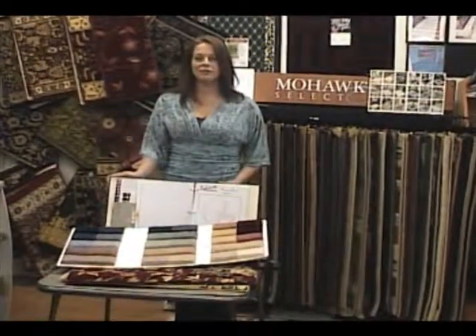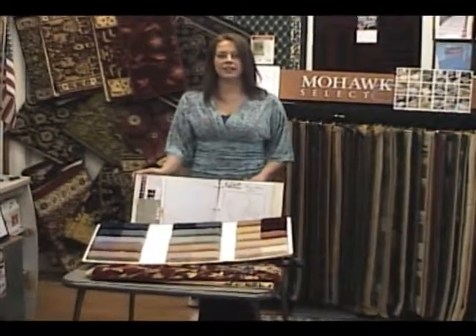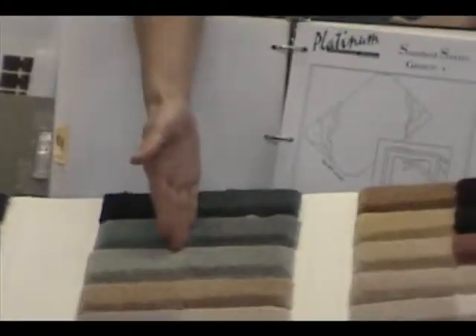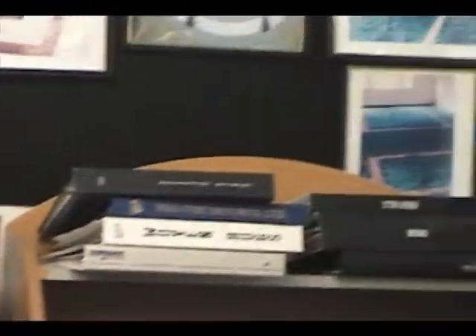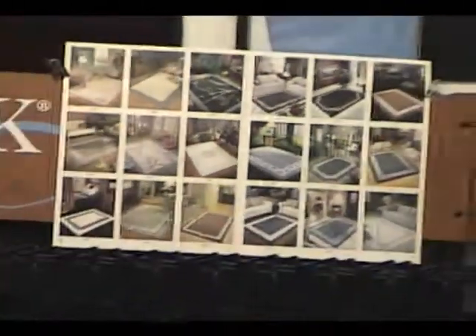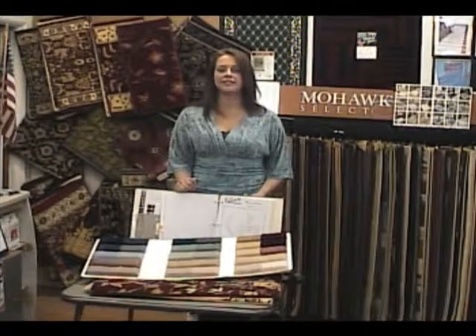We also have a custom area rug program. With this program, you can choose from a wide variety of patterns and styles and pick your custom colors to coordinate with the pattern. The rugs can be virtually made to any size, and you can also design your own patterns and have them manufactured in the same way.